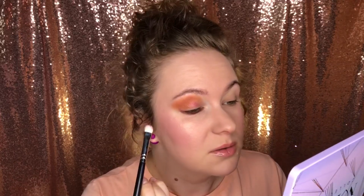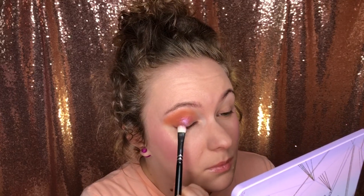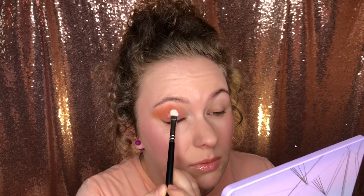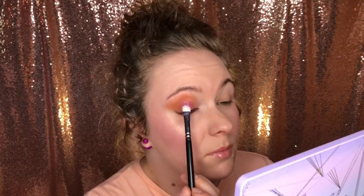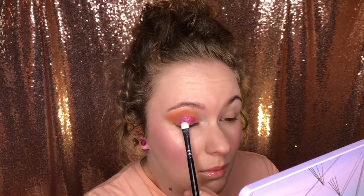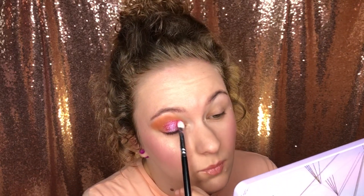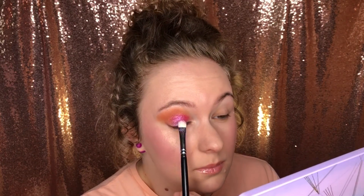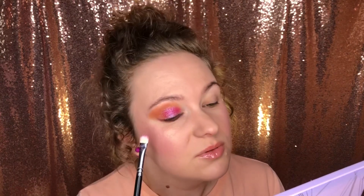Арт-деко, наверное, не способна нацеплять на себя этот оттенок, поэтому придётся наносить на базу под глиттер. Осторожничаю, чтобы рассыпи под глазами не было. Микроблесточный искристый перелив — вот как я бы назвала то сияние, что содержится в этом оттенке.